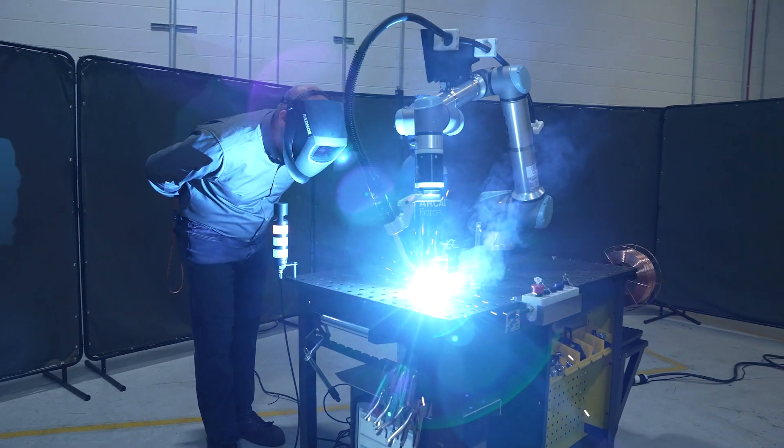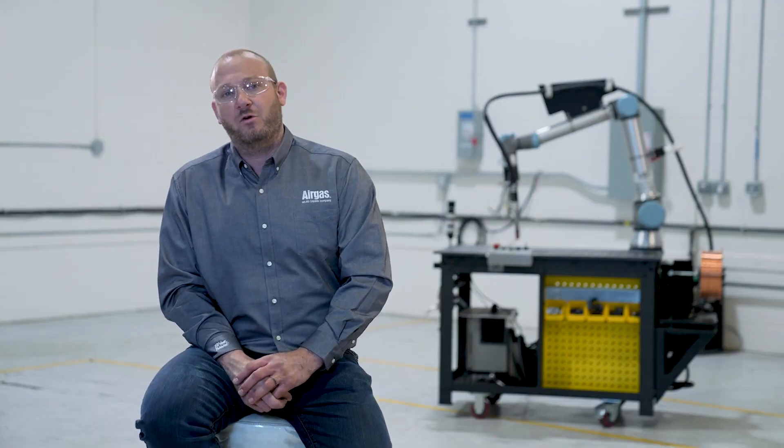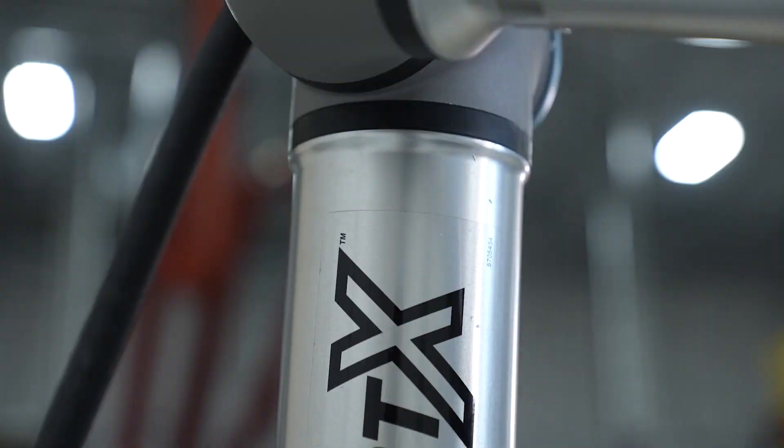Anytime that you're adding capacity to your welding operations, it's an opportunity for expansion. On average, the companies from the time that a cobot shows up to the time that they're in production with parts is about a week.